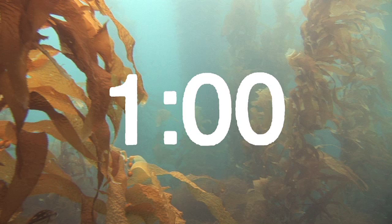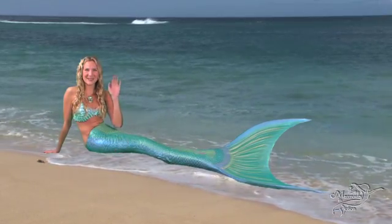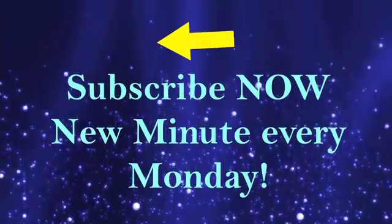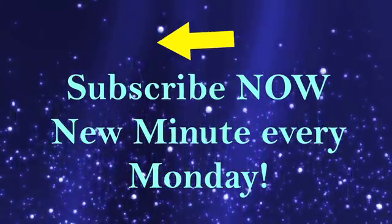And that was a starfish in a Mermaid Minute! I'm Mermaid Linden — see you next time my little sea fans! Click here to subscribe to the Mermaid Minute, and leave me a comment below this video or ask me a question!